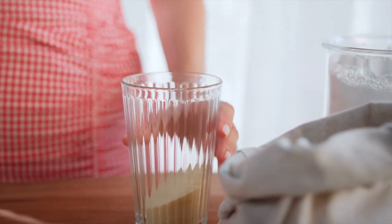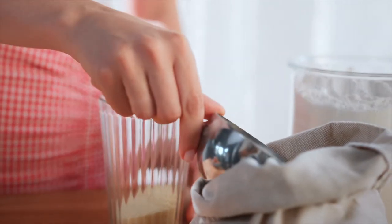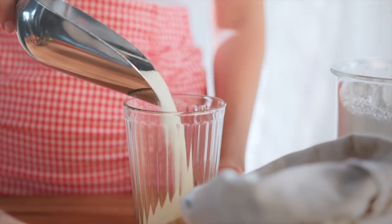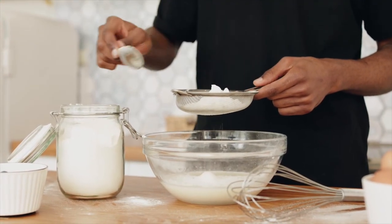Out of the gluten-free flours I've tried, I 100% recommend Bob's Red Mill. I think their products are some of the best out there, especially in the area of baking. And if you have a gluten-free allergy or sensitivity, this brand of flours will allow you to bake your own goods that will fill in the gap of what's missing in healthy, processed, gluten-free food.